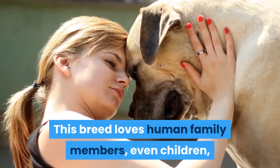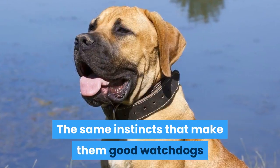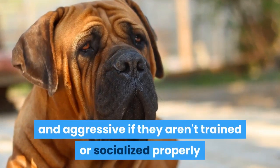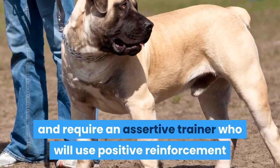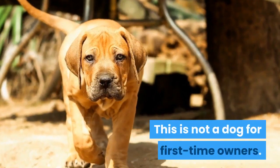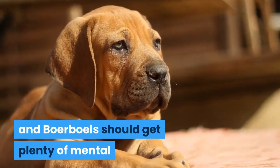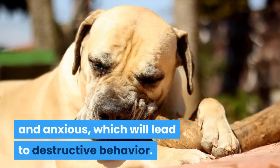This breed loves human family members, even children, though they are quite overprotective at times. The same instincts that make them good watchdogs and protectors can also make them fiercely territorial and aggressive if they aren't trained or socialized properly. Boerboels tend to be dominant and require an assertive trainer who will use positive reinforcement and set boundaries without being harsh. This is not a dog for first-time owners. Patient, consistent training should be accompanied by early socialization to prevent aggression, and Boerboels should get plenty of mental and physical stimulation, as they can get bored and anxious, which will lead to destructive behavior.